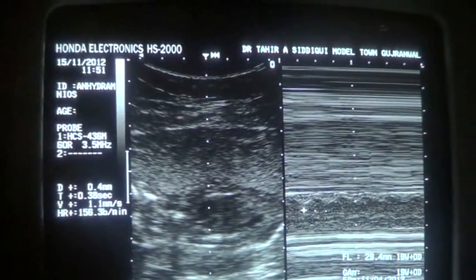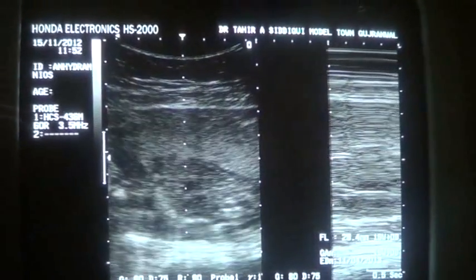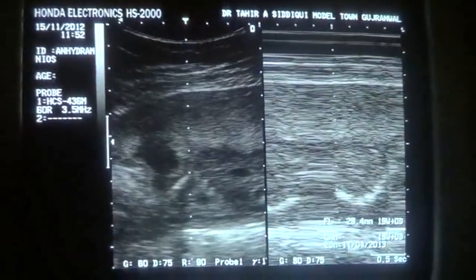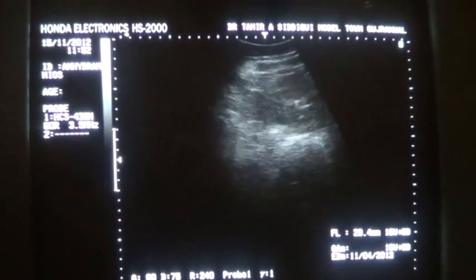Here it is 174 beats per minute. This cardiac heartbeat is understandably increased because of no fluid in the gestational sac. You can see that this is the total sac with no fluid.